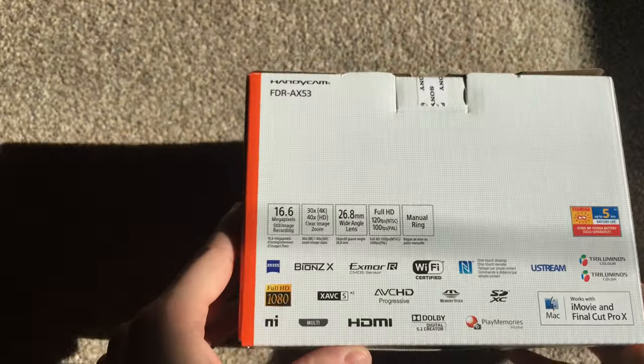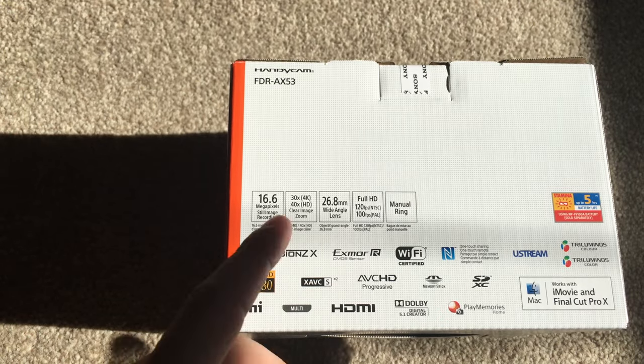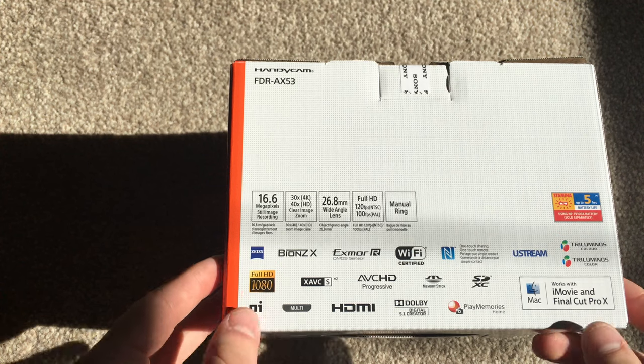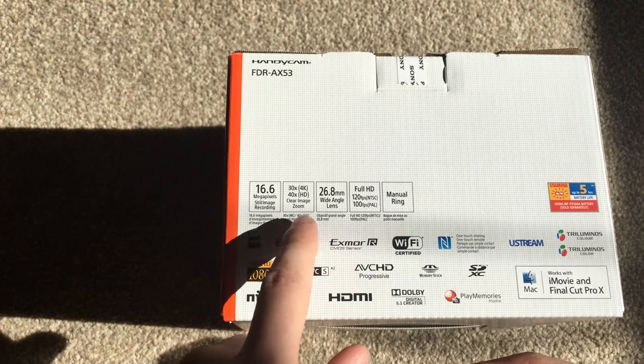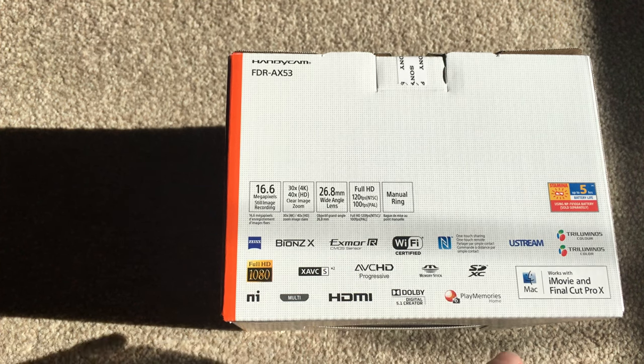On the back, just a couple of the key specs. You've got a 16 megapixel standalone image, because this also takes 16:9 aspect ratio images. You've got 30x 4K zoom and 40x HD zoom, and that's clear image zoom. You've got a 26.8mm wide-angle lens, which is quite nice. And you've got Full HD 120 frames per second if you want to do slow-mo, and a manual ring which you can use for zooming or as a focus ring.